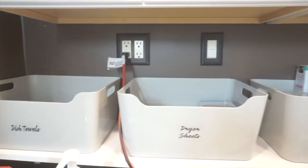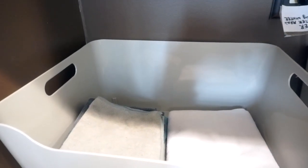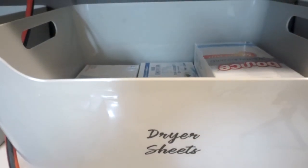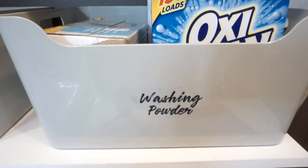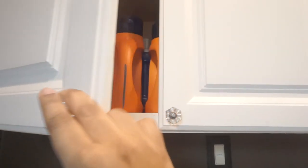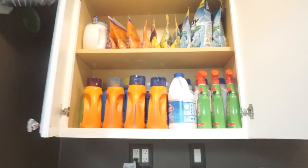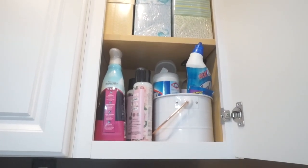Now a quick tour of my laundry closet. These bins are from the Container Store. The first one says dish towels but it really has all my microfiber towels. The second one says dryer sheets and it has dryer sheets in there. The third one has washing powder — that's all my non-liquid laundry detergent. I prefer liquid but I always have these on hand just in case. Up top I keep all of my extra laundry detergent. I used to be an extreme couponer so I have a massive amount. On the other side I have all my tissue and some cleaning products I use to clean my bathroom.